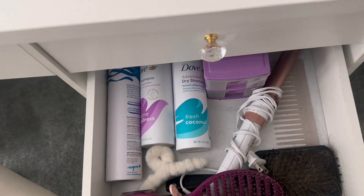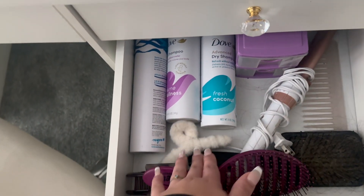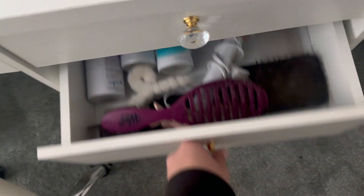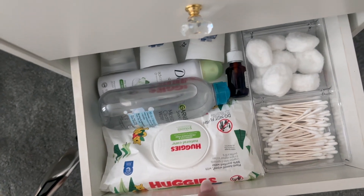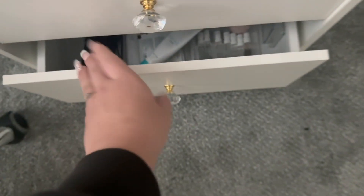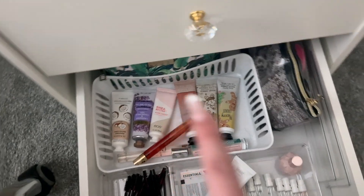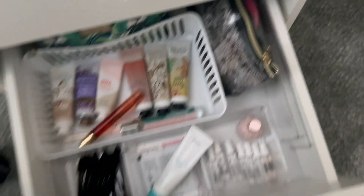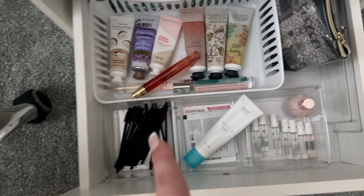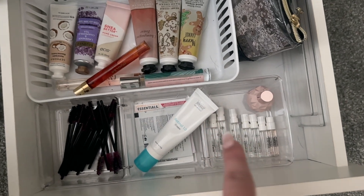Next I have all my hair supplies — I have some hair ties in there, a comb, a couple of brushes, some clips, and some dry shampoo. In the third drawer it's just some wipes, deodorant, micellar water, Q-tips, things like that. And then in the bottom drawer I have my mini lotion, some more lipsticks, some extra beauty blenders, extra spoolies, lotion, and then more mini perfume.